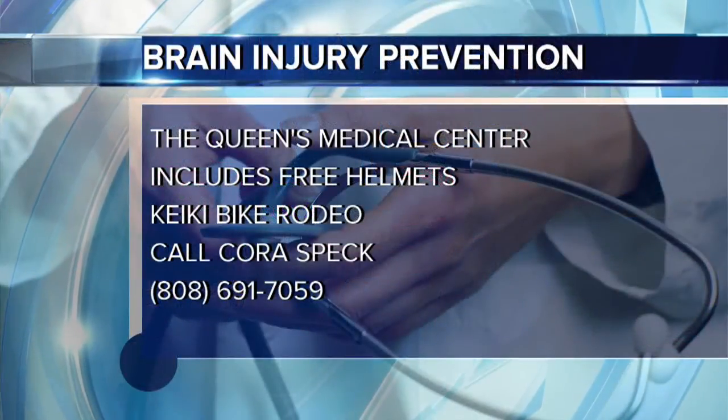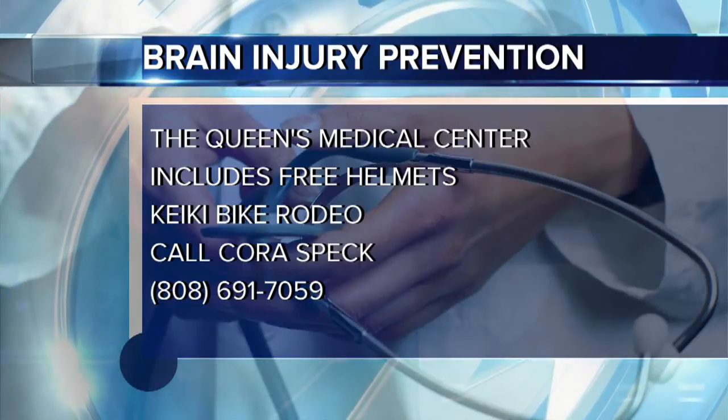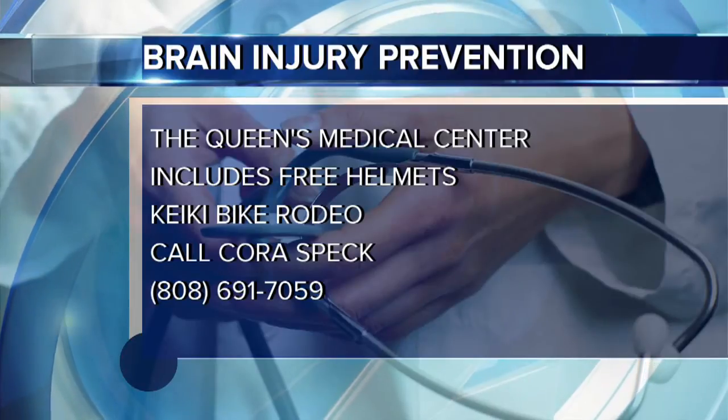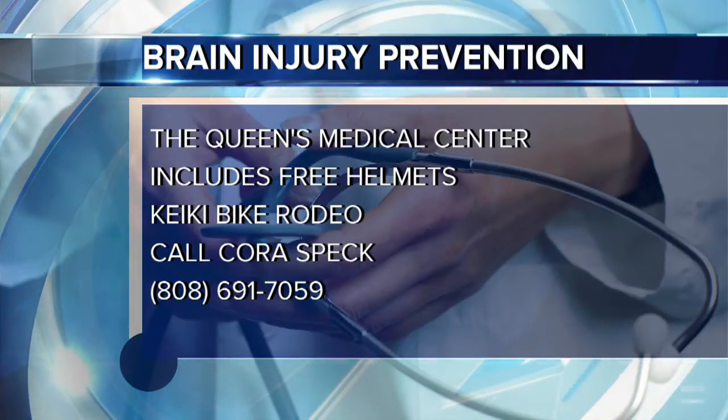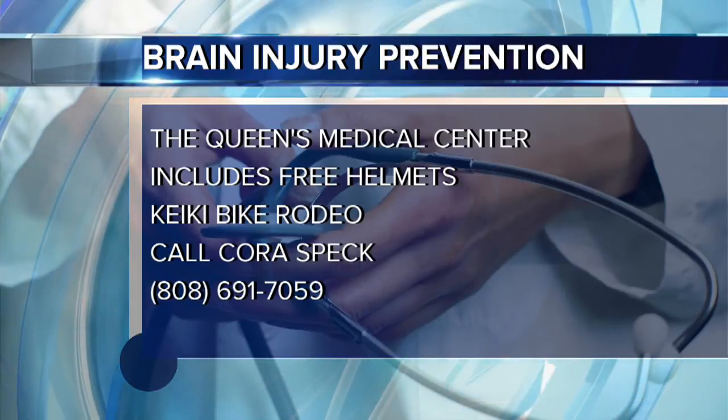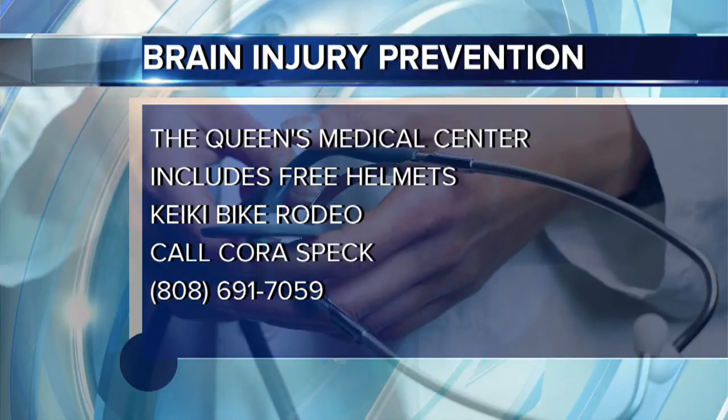How can folks get free helmets? These helmets right here are from Bike Factory, and Bike Factory is very generous. Helmets there — and pretty much anywhere on island — cost between $45 and $200, but if you'd rather go an equally good route that's cheap or free, Queens Medical Center does give out helmets to children. You can invite us into your school classroom, any sort of group, any club — a scouting club, church group — and we would gladly come in and provide helmets for free, along with education on traumatic brain injury prevention.